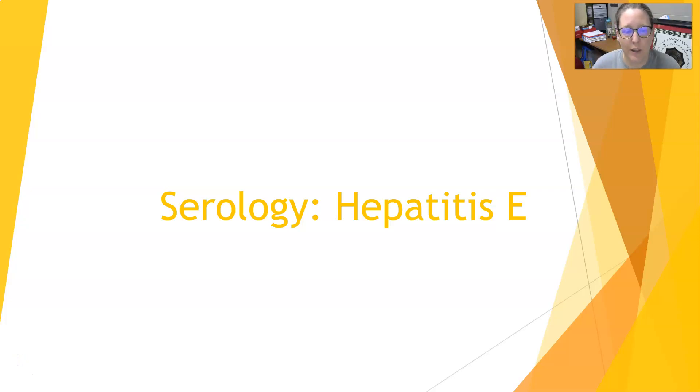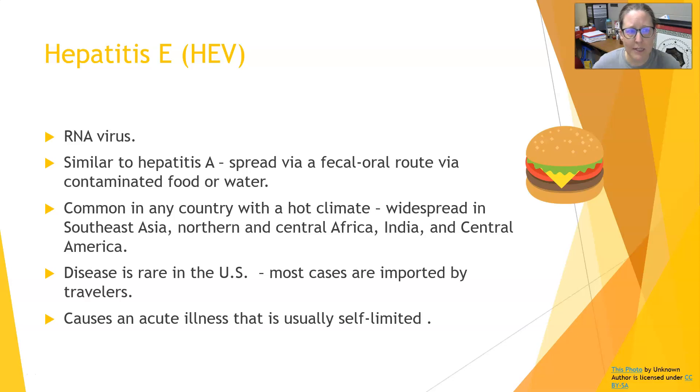Hi everybody, this is Dr. A with another Basics of Serology Hepatitis Testing. We will look at Hepatitis E. Hepatitis E is an RNA virus. It is very similar to Hepatitis A because it is spread via oral-fecal routes, via contaminated food or water.